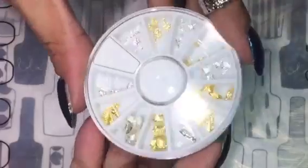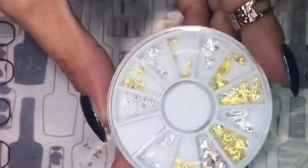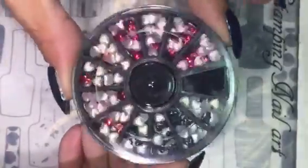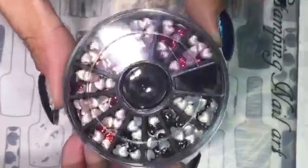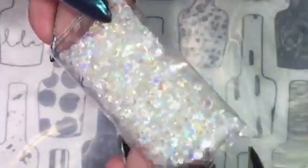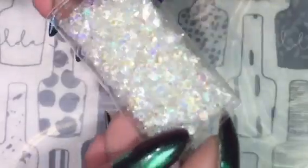I also received these charms. We have palm trees, shells, mermaids and other stuff. This wheel contains heart shapes in pink, red and black. I also received some clay crystals which are absolutely stunning.